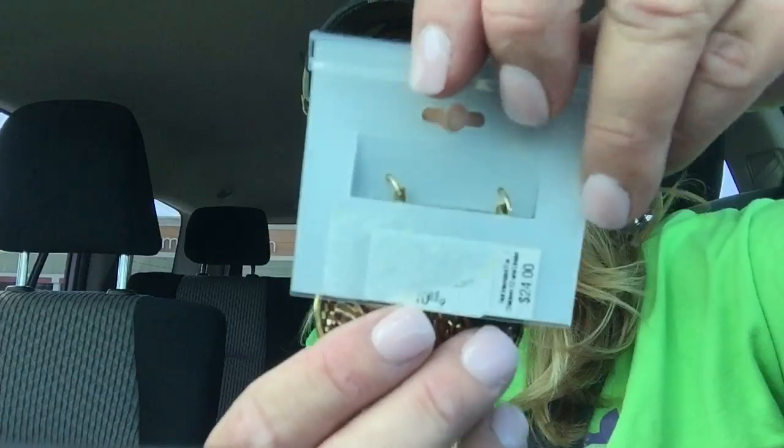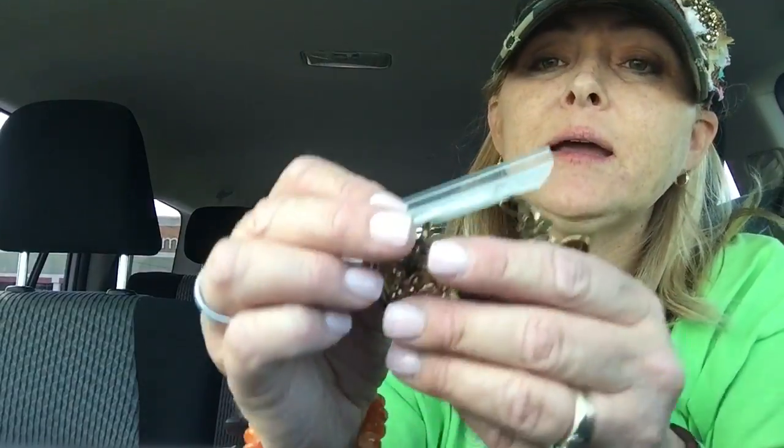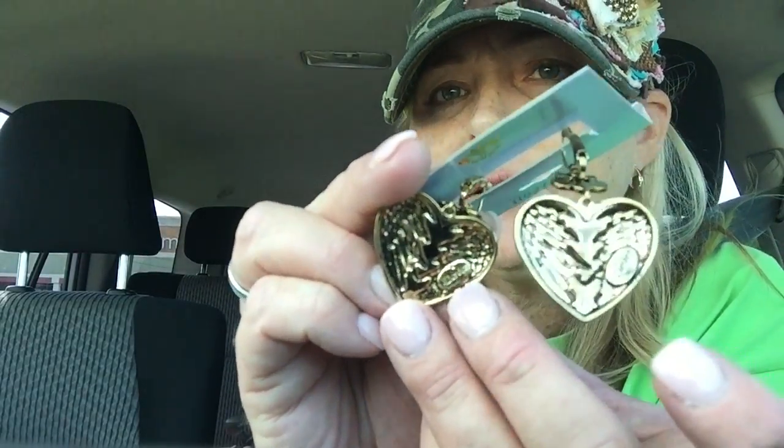The last thing I picked up were these earrings for $1.99 — they say 'Dereon' on them, which I think is House of Dereon, Beyoncé Knowles' clothing line. The back looks like they retailed for $24. There isn't a ton of stuff like it on eBay, but I'm gonna put my spin on it and see if I can get some money for them — I'll probably try listing them for $24.